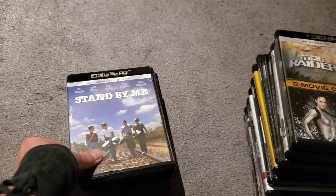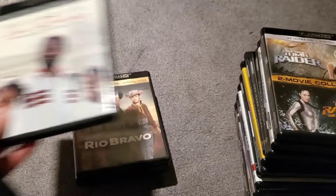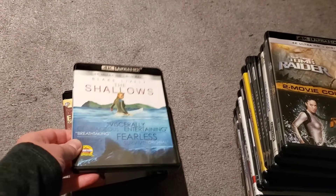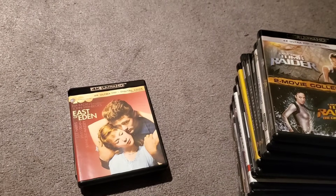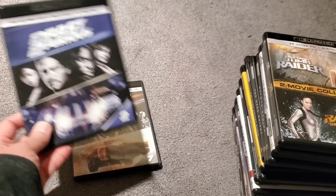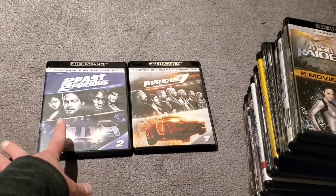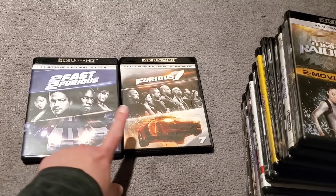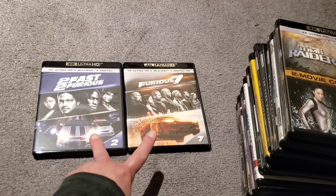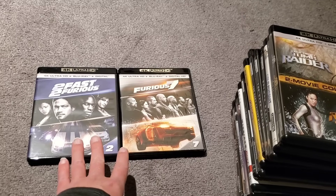The Greatest Showman, Stand by Me, King Richard, Rio Bravo — great 4K transfer — The Shallows 4K, East of Eden, and my two Fast and Furious movies without steelbooks. It really kills me that I can't find steelbooks for 2 Fast 2 Furious and Furious 7, because every other movie in the franchise I have steelbooks. I found these on Groove for really cheap.